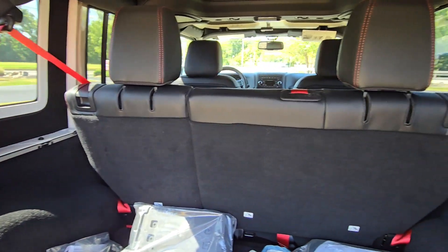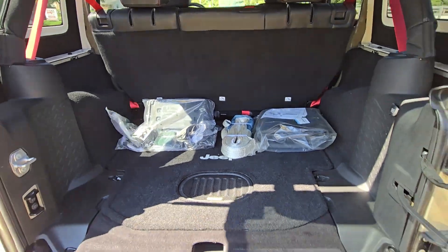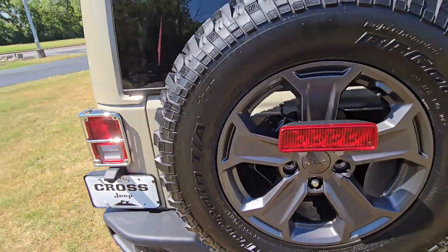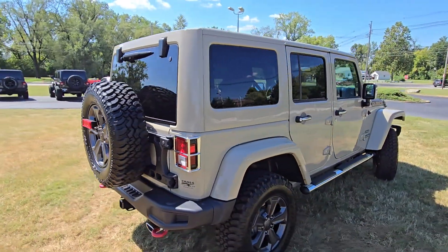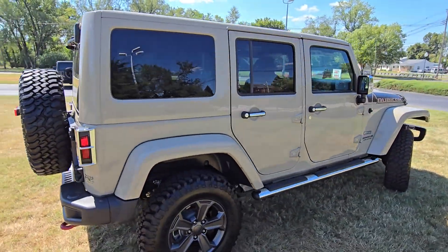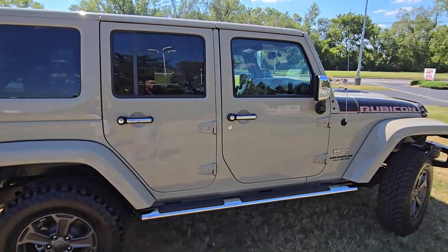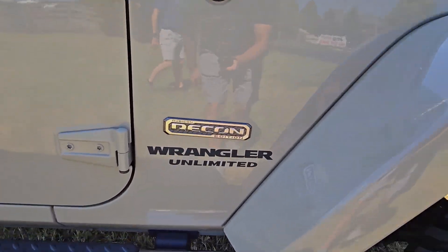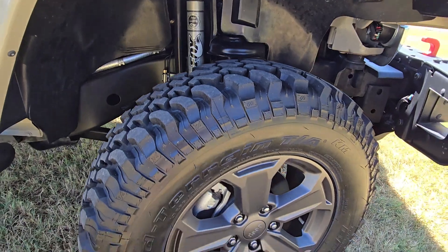Of course, that second row folds down as needed for additional storage, and you've got all the tools and parts. Let's check out the passenger side as well — I mean, it's just hard to even find any cosmetic defects. It looks to be in pristine condition. Same thing on this side: Recon Edition, tires look great, wheels look great.